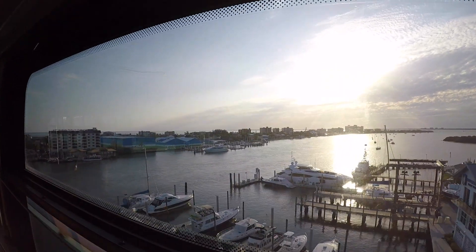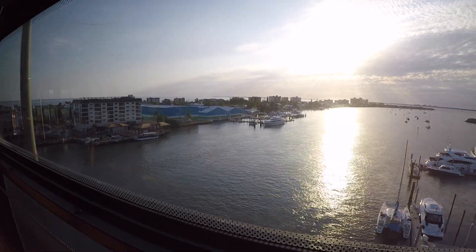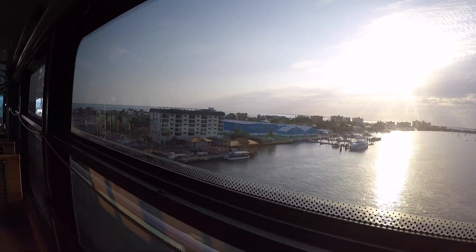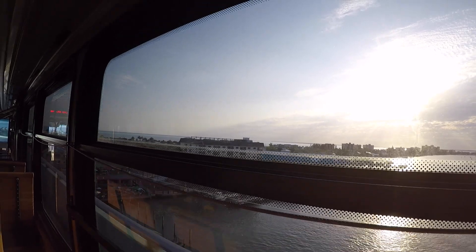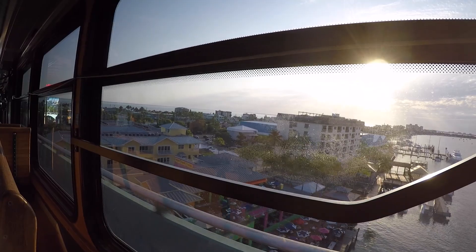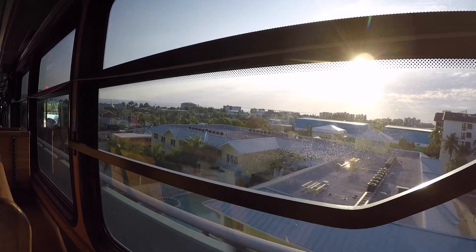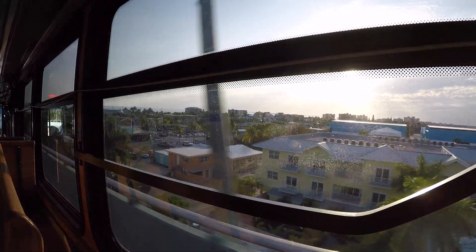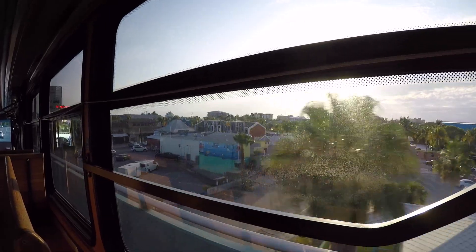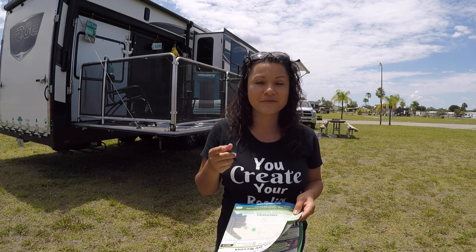Next time we go we are going to use the trolley more often because it is super convenient. They run pretty late — during weekdays the last one comes back at 10:30 at night, and it stops right in front of the RV park. If you take it the other way, not toward the beach, you can go to the mall on the trolley, so if you don't want to drive around you really don't have to.